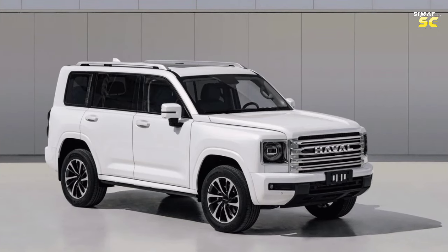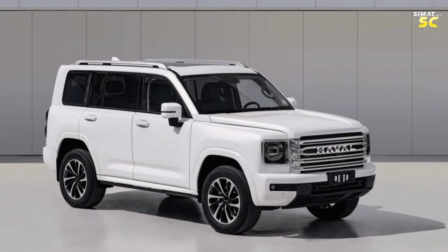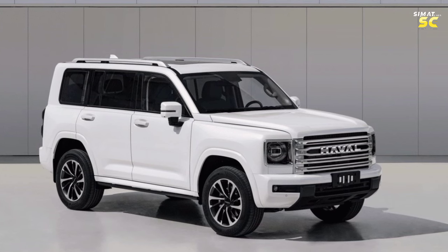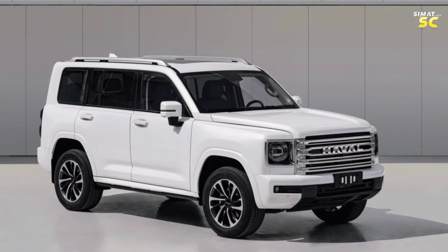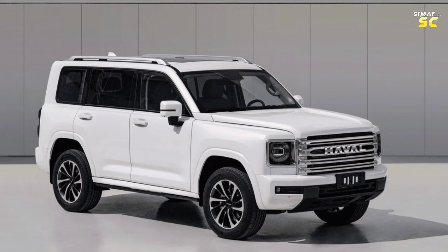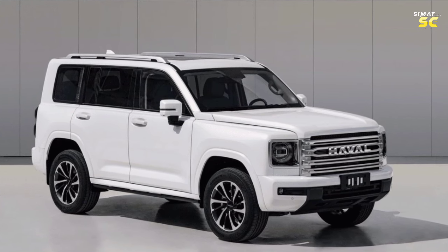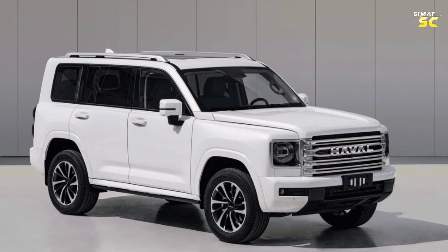The Haval H9 2024 features special off-road capabilities and is outstanding in our markets. The Haval H9 is the new generation car from Great Wall Motors, the parent company of the Haval brand. On April 25, the 2024 Beijing International Automobile Exhibition began.